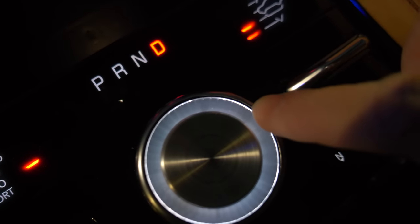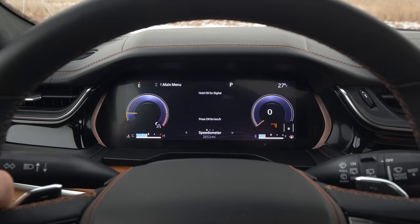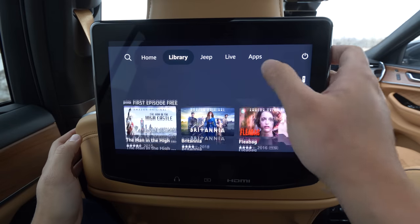The last thing to talk about is the UI design and infotainment. The main screen is all digital, the center stack screen is digital, the passenger has their own screen, and there are two Amazon Fire tablets in the back with individual remotes.